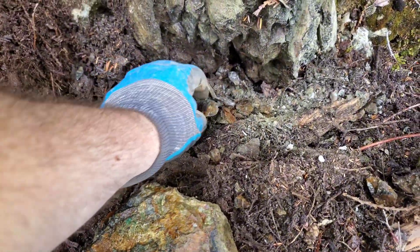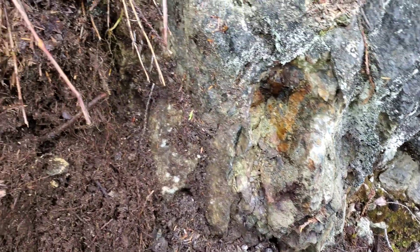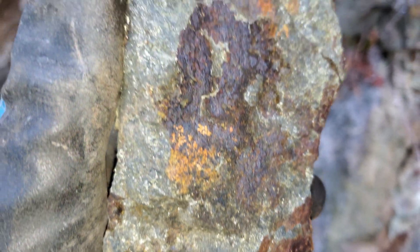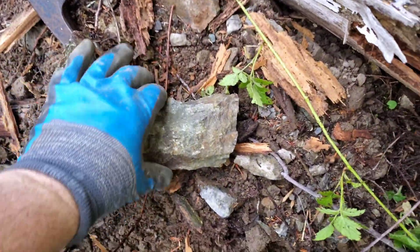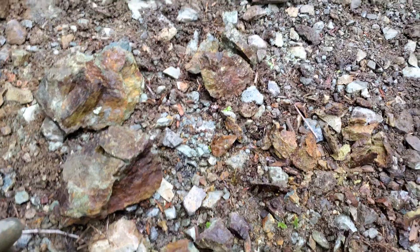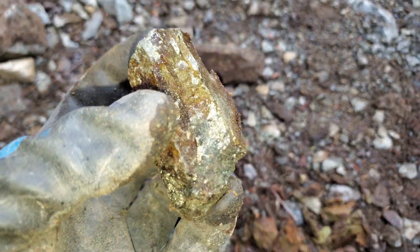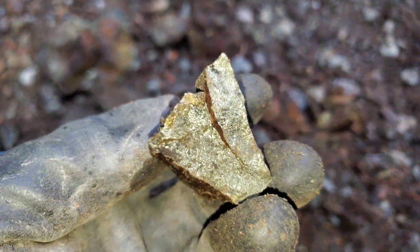Gorgeous sample. We're going to open this up a little bit and see what's here. A couple more samples broken off from right here. Absolutely gorgeous mineralization. Four more samples removed from that outcrop and they are nice — look at the chalcopyrite. Beautifully mineralized, massive chalcopyrite.